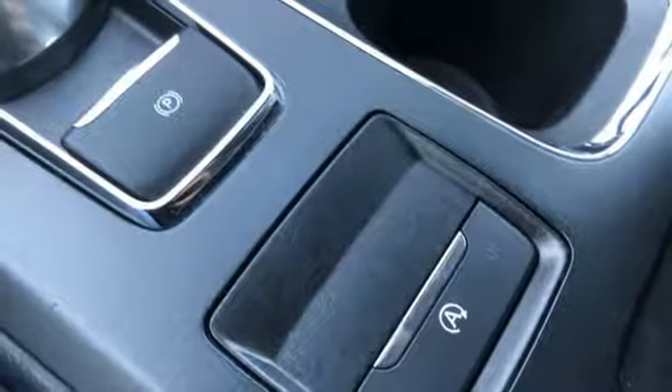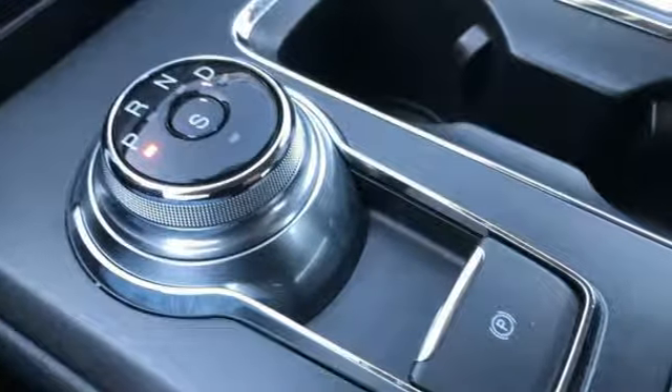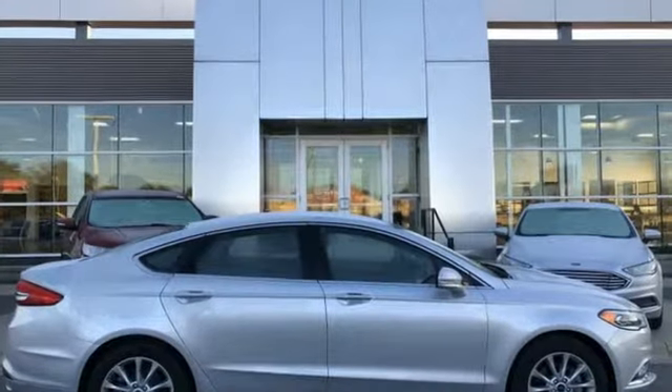Turbo in-line four-cylinder engine, aluminum wheels, gas pressurized shocks, and power heated mirrors.